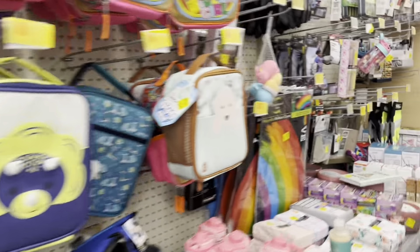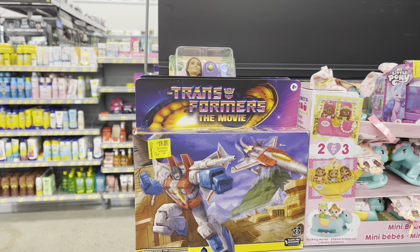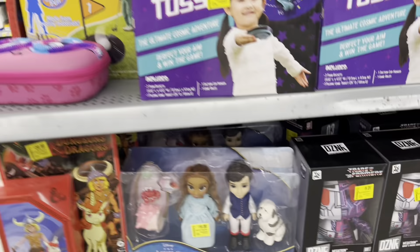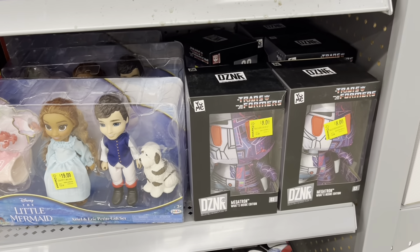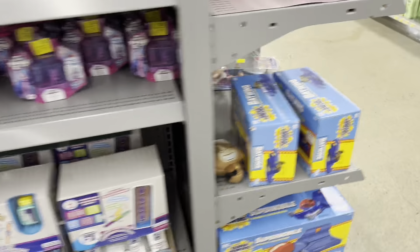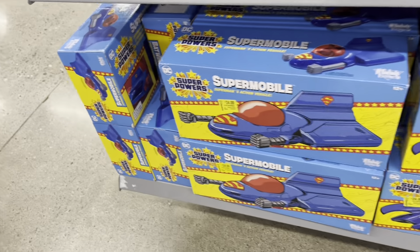That looks like it for clearance but I did find another little clearance section. Got the movie star screen down to $18, got some designer Transformer plushes for eight bucks, there's Lola for $31. Got some SuperPowers - Batwing and Supermobile for $24.